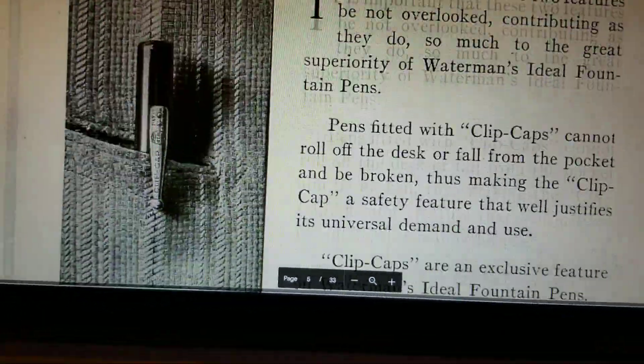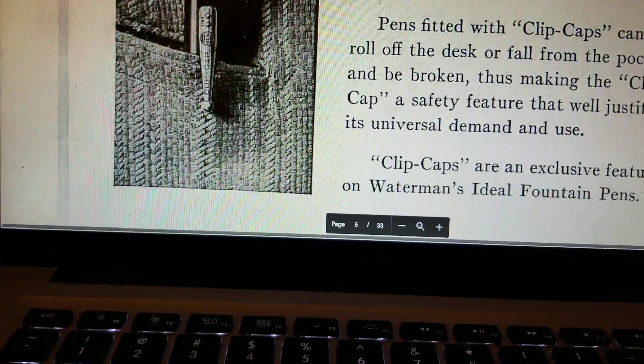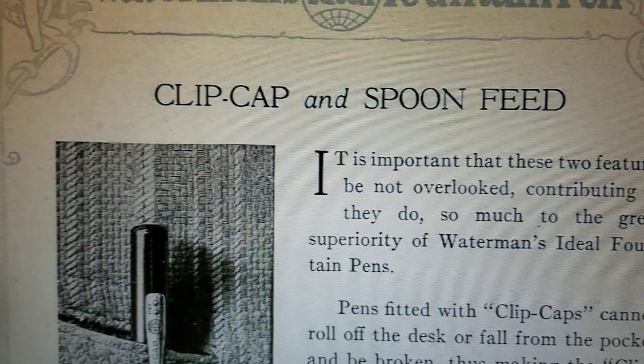And we're going to get to the page. There's the Clip Cap — how cool is that? The Spoon Feed. This thing, it's got it all. Clip Cap and Spoon Feed.